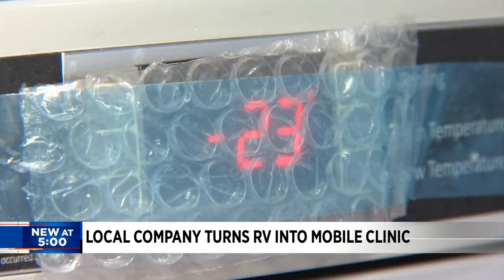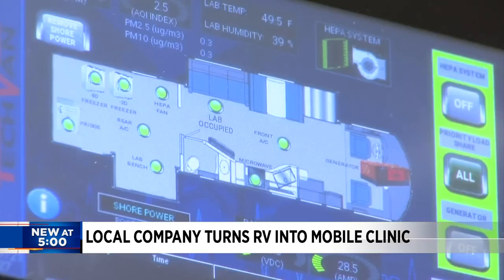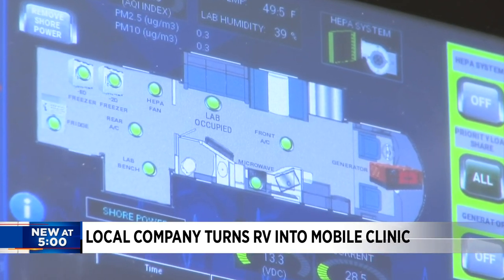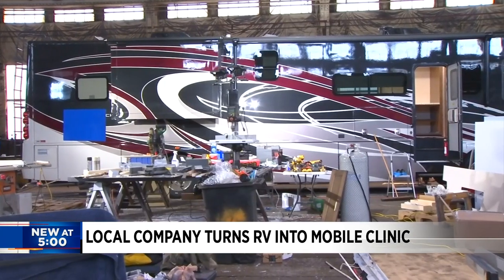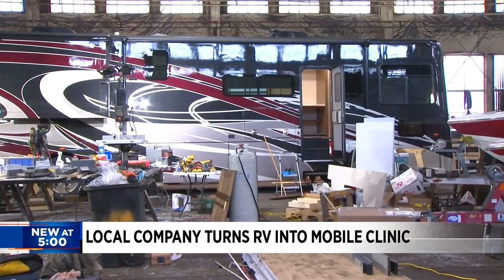We had to remove the entire back third bedroom in order to make room for the lab, and also the entire electrical system was upgraded to a central computer system that actually monitors the entire bus's environment. That bus will be wrapped with Hampton University colors and delivered to campus in about a week.